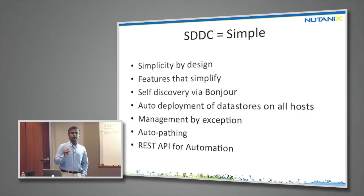We want to make sure the admin can focus on the most important thing: the virtual machine. To make software-defined data centers simple, you bring in simplicity by design, and on top of that build features that further simplify. For example, we have self-discovery using Bonjour — through the zero-conf protocol, new Nutanix nodes are automatically discovered, pop up in the UI, and through a couple of clicks you can add them to your cluster.